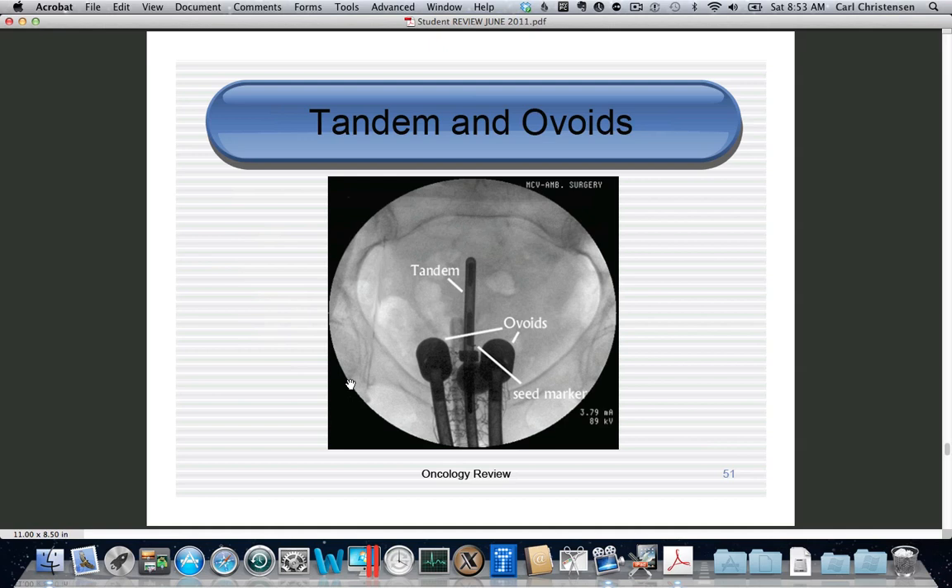Here is an example of brachytherapy. On a flat plate you can see the outline of a uterus, a tandem inside the vagina, cervix, and uterus, and ovoids inside the vagina. There is radio-opaque gauze and a cervical marker. These are filled with radioactive pellets according to computer calculation, generating a huge radiation field. We actually treat the cervix with about 20,000 rads of energy — for reference, 400 rads to the whole body would be lethal, as evidenced by Hiroshima.